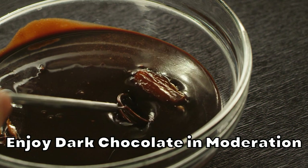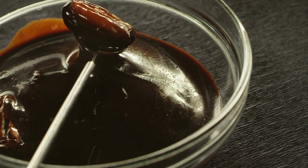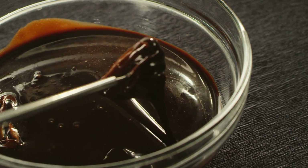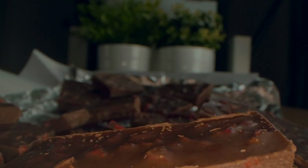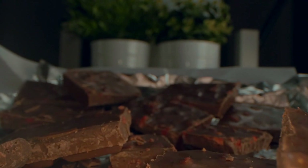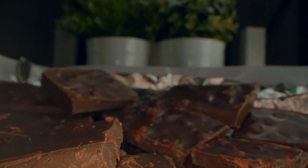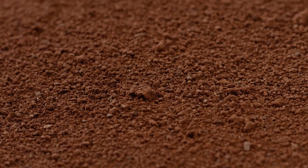Enjoy dark chocolate in moderation — remember that consuming too much of a good thing may have negative effects. Commercial chocolate may add fat, sugar, and calories. The Cedars-Sinai Medical Center cautions that people with diabetes shouldn't use chocolate as a way to boost low blood glucose, because the fat in chocolate prevents your glucose from rising quickly. As always, consult a medical professional, such as a physician or registered dietitian, before modifying your diet or insulin use.